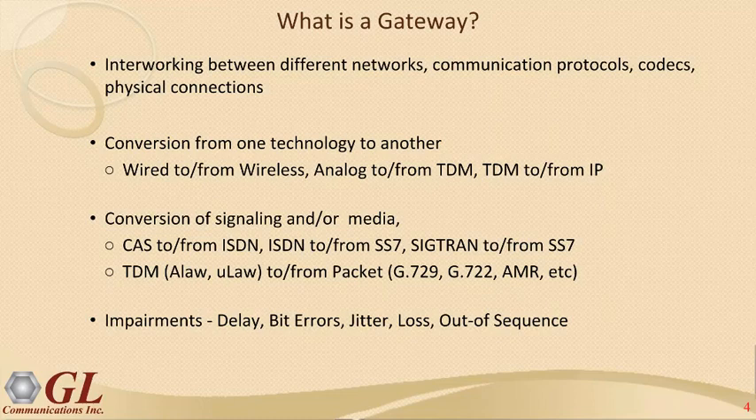When these conversions happen, impairments are the result. We need to be aware of delay, bit errors, jitter, loss, and out-of-sequence packets on the packet side. This sets the stage for how we approach the webinar and how our test equipment and solutions are built. We want to understand the factors affecting voice quality and the performance of networks and gateways in particular.